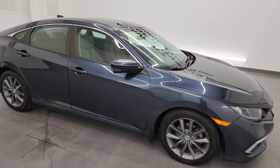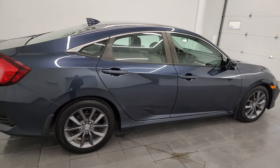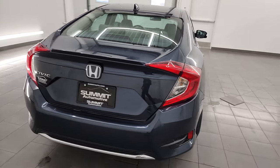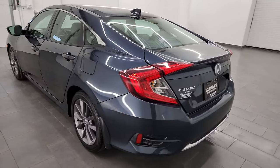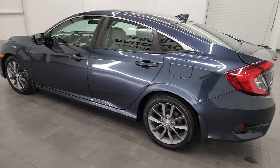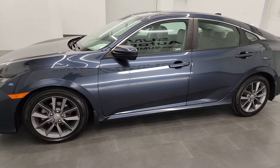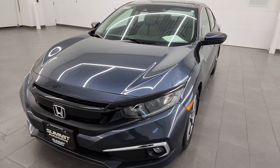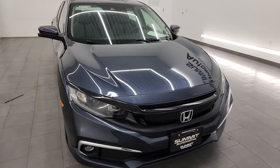Hey, this is Brett and this 2019 Honda Civic EX is stock number 23J548A. I am here at Summit Automotive in Fond du Lac, Wisconsin, your new and used car headquarters. This 2019 Honda Civic has the 1.5 liter turbocharged four-cylinder engine. It puts out 174 horsepower, paired up with the CVT, continuously variable transmission.